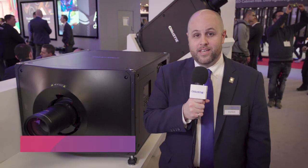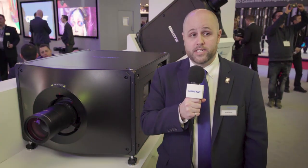Hey everyone, I'm Brad Martin and I'm the 1DLP Product Manager at Christy Digital. I'm here at ISE 2019 and I'm going to talk about our laser projector offering.